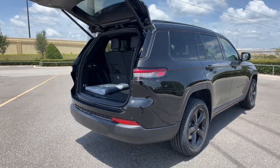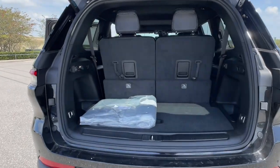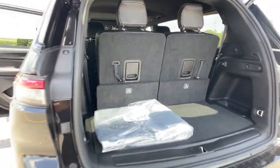Pre-collision system, lane departure warning, sun and moonroof, keyless entry, backup camera, adaptive cruise control, V6 cylinder engine, four-wheel drive, lane keeping assist, keyless start.